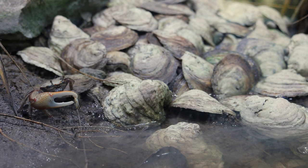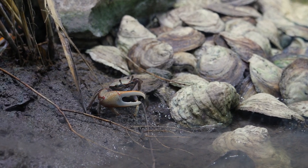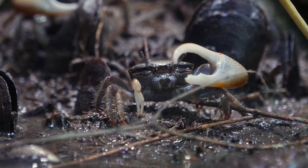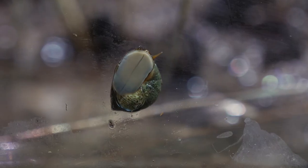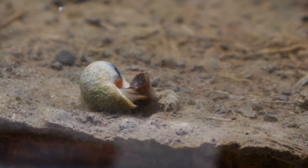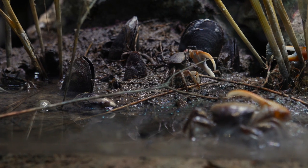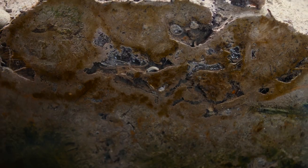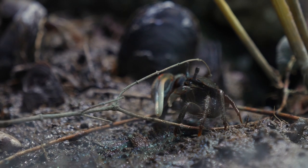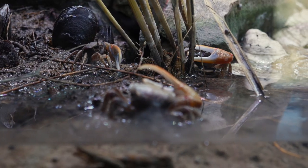Today we're going to take a look at the critters in this exhibit. You'll see fiddler crabs — these particular ones up front are red jointed fiddler crabs — and you'll also see some periwinkle snails. These are two very common animals found in our marsh just outside along Alice Creek. What's special about this habitat is that it's the one habitat here at the aquarium that has mud on the bottom rather than sand or crushed coral and gravel, because these animals are adapted to living on a mud surface.